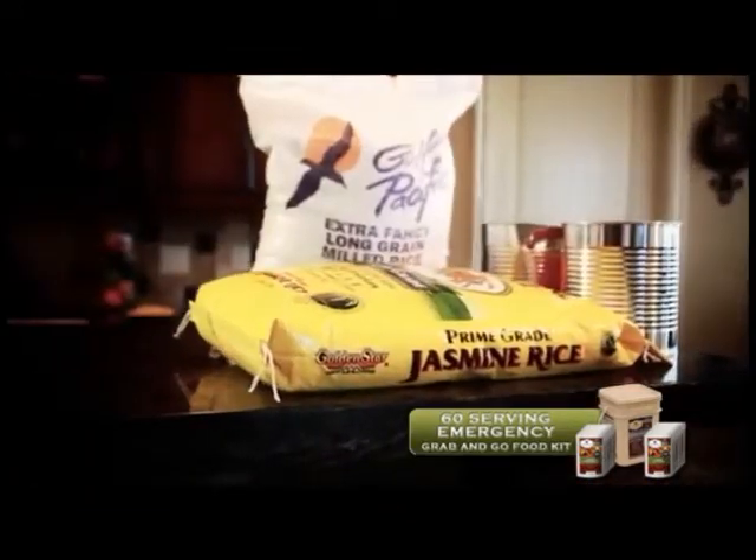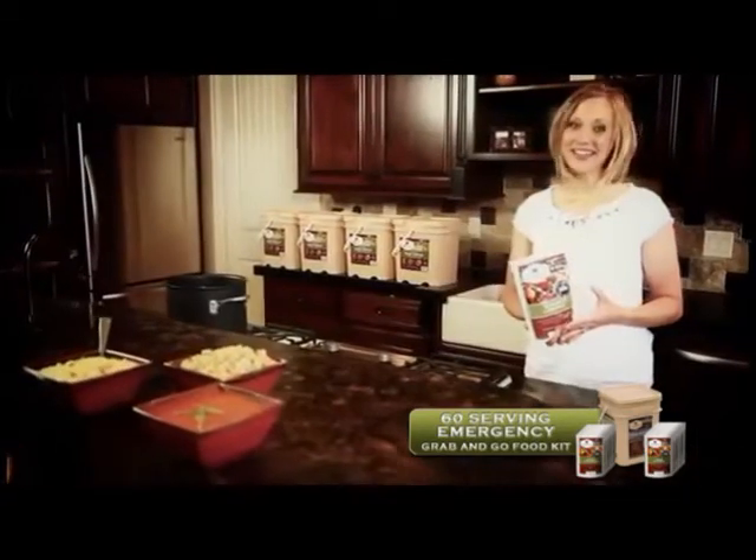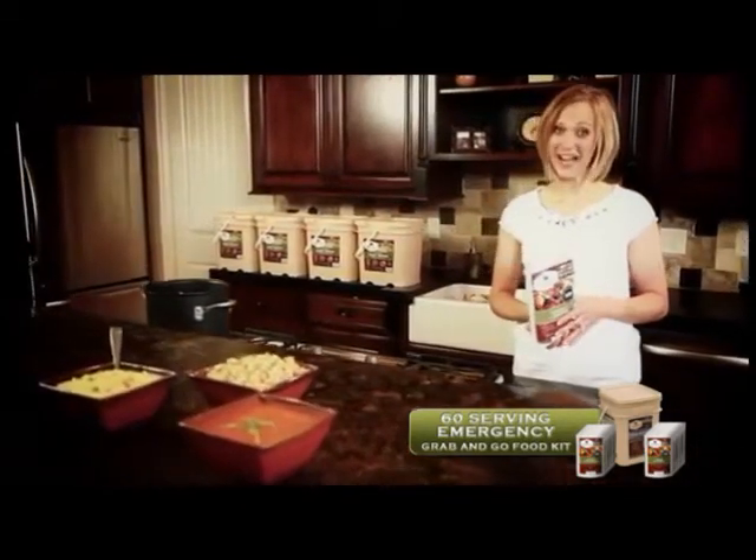Traditional food storage items can be time consuming and difficult to prepare. Hours of grinding wheat and soaking beans can be labor intensive and taxing, not to mention leaving you with a meal that is hardly appetizing.